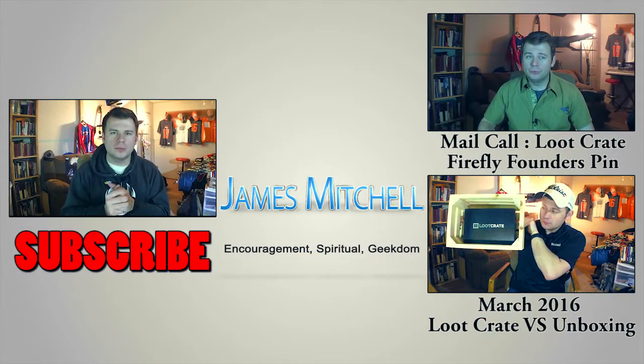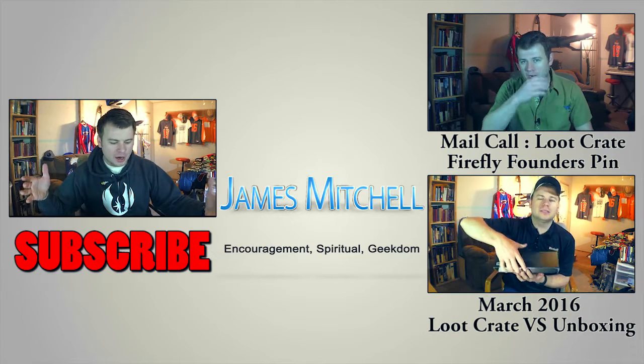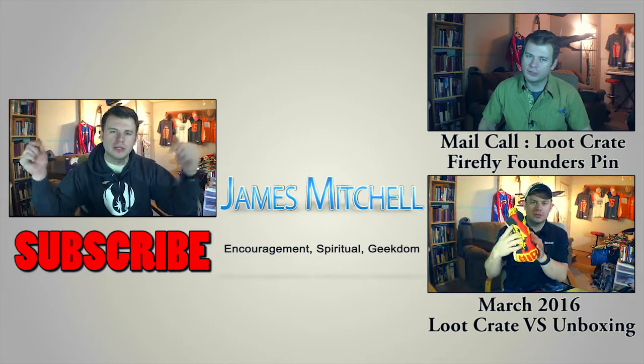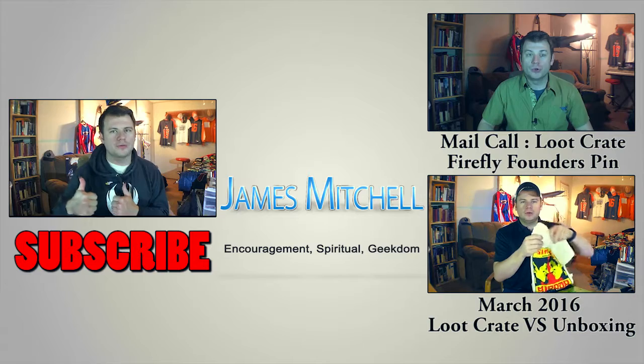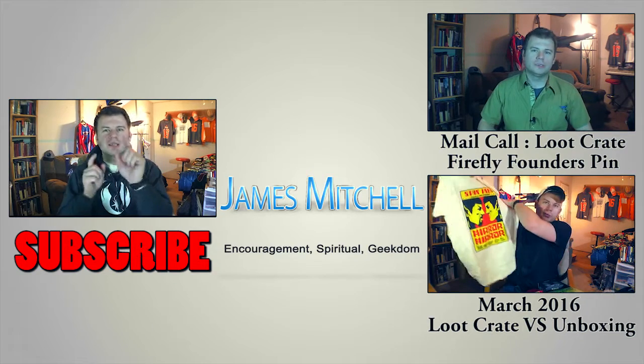So thank you for watching, thanks for joining. Hit that subscribe button, hit that thumbs up, and leave me a comment down below letting me know what you thought of this unboxing and the items they put inside this Firefly Cargo Crate. If you want a subscription, I'll leave some links in the description below and you can click those to get your own bi-monthly Firefly Cargo Crate from Loot Crate. Thanks for joining me — always see you again soon.